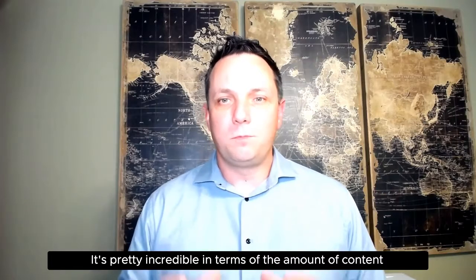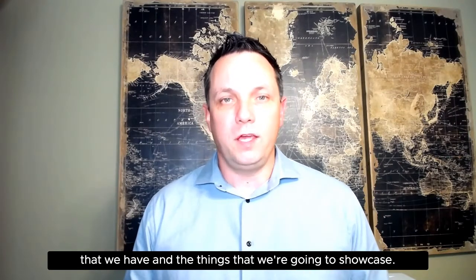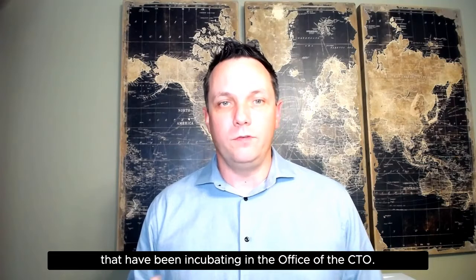Hi, I'm Chris Wolfe, Vice President of the Advanced Technology Group in VMware's office of the CTO. We're here to talk about the vision and innovation track at VMworld 2020 this year. It's pretty incredible in terms of the amount of content that we have and the things that we're going to showcase. This certainly can start with the CTO keynote from Greg Lavender, who's going to demonstrate a number of emerging technologies that have been incubating in the office of the CTO.